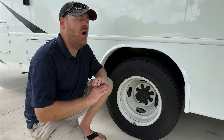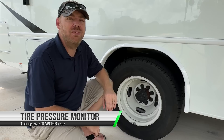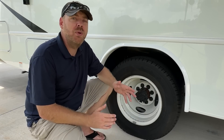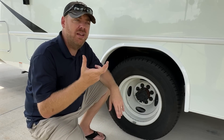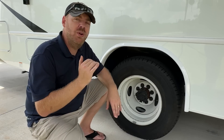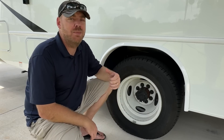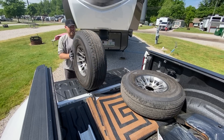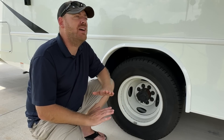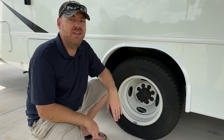The next thing we always use is TPMS. We won't travel now without one. We did travel for a while without it when we first started because we had one that didn't work, and we gave up on it. But since we got a new one, tires started having problems — as you've seen in some of our previous episodes. We have two RVs, 18 tires between them and the truck. We have tire issues one in five trips. TPMS is definitely something you're going to need.